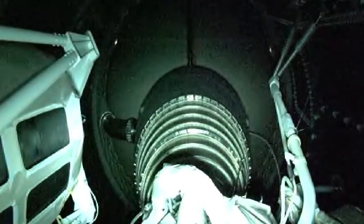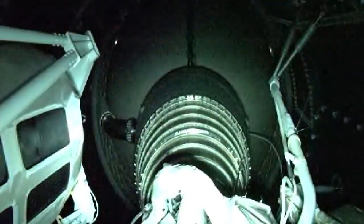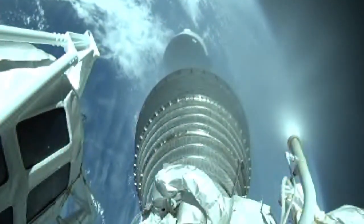Boost phase chill-down has completed. Coming up on BECO momentarily. And we have BECO — the shutdown looks good. We have stage separation.